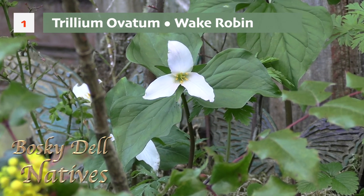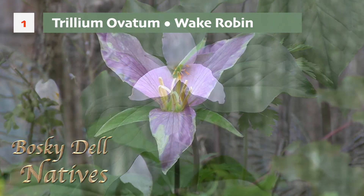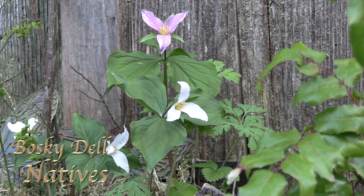They start out white and they turn a deep magenta pink before they die back for the season. It's the dying back of the blossom that supplies the nutrients to the bulb for the next season's flower. That's why our grandparents always told us to never pick the Trilliums.